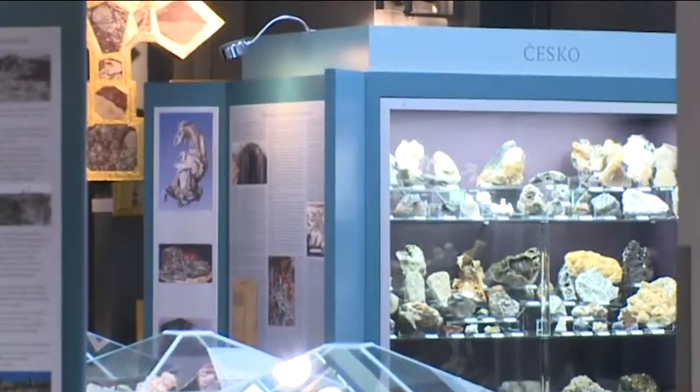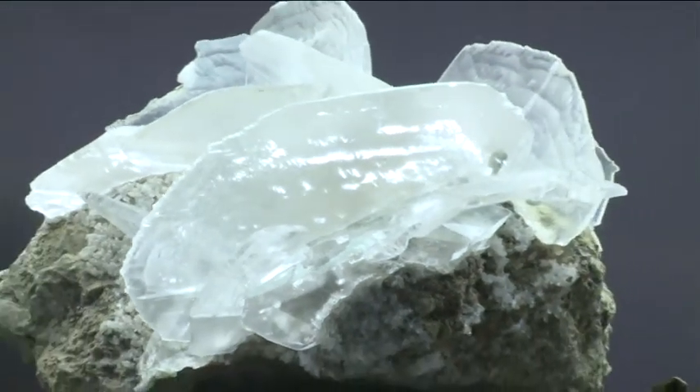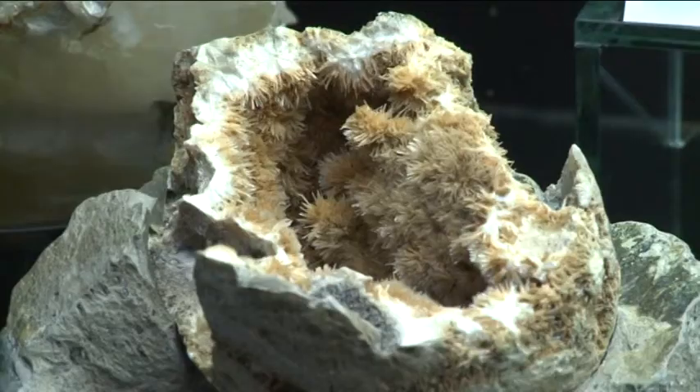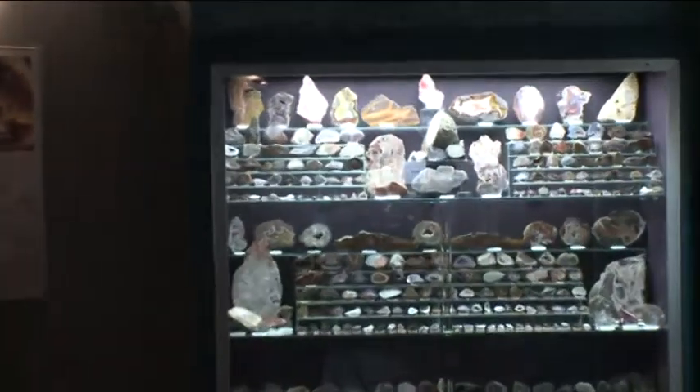Another area focuses on mineralogy, the most interesting of which is gypsum imported from far away Kazakhstan. The art of stonework in the time of Charles IV is demonstrated by a model of a stone cutting saw. The structure of naturalite, a tectosilicate mineral from Branka, is also very interesting.